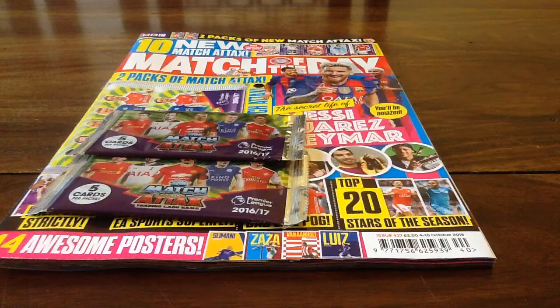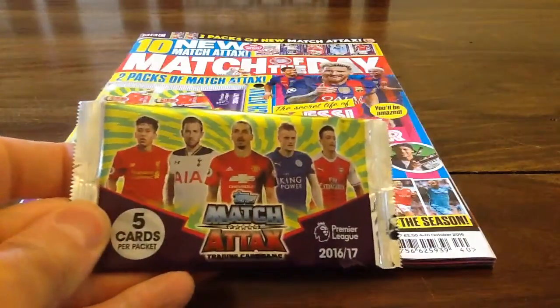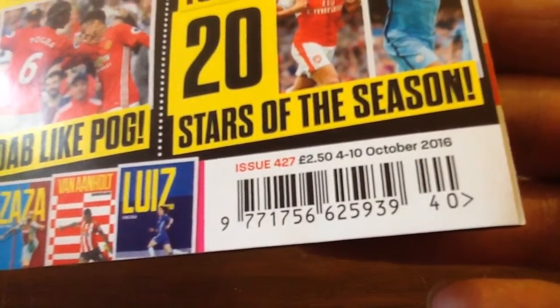Welcome to Trading Card Boss. Today we're looking at the Match Attacks 2016-17 promotional packs, which come with the Match of the Day magazine, issue number 427, priced £2.50, from the 4th of October to the 10th of October.